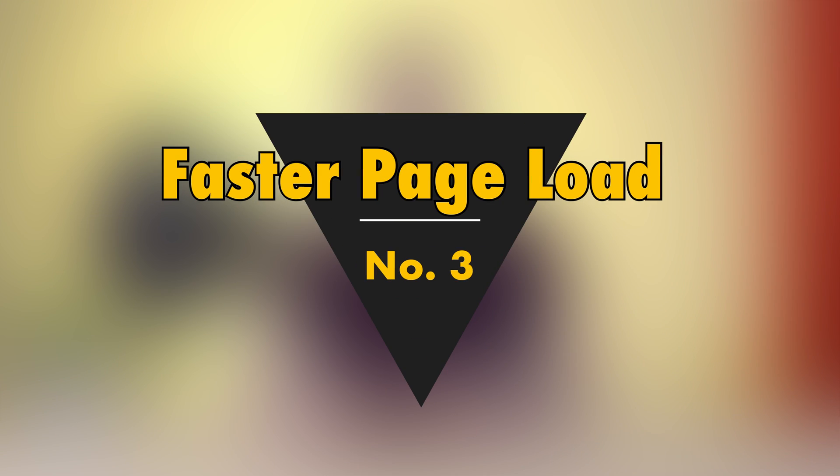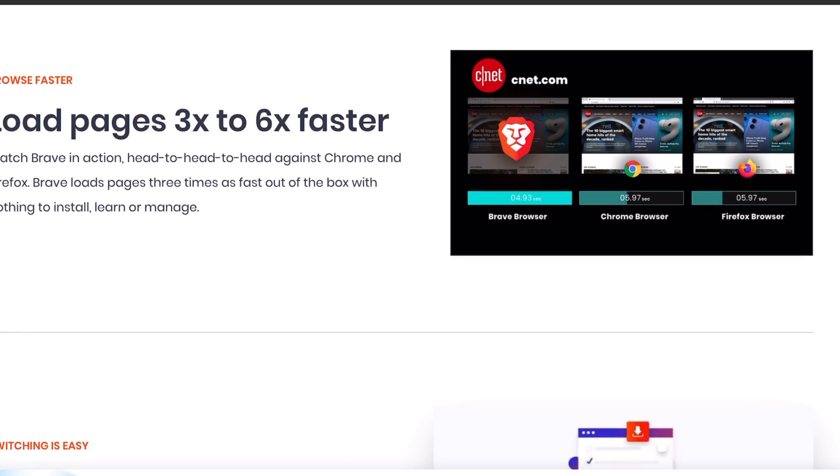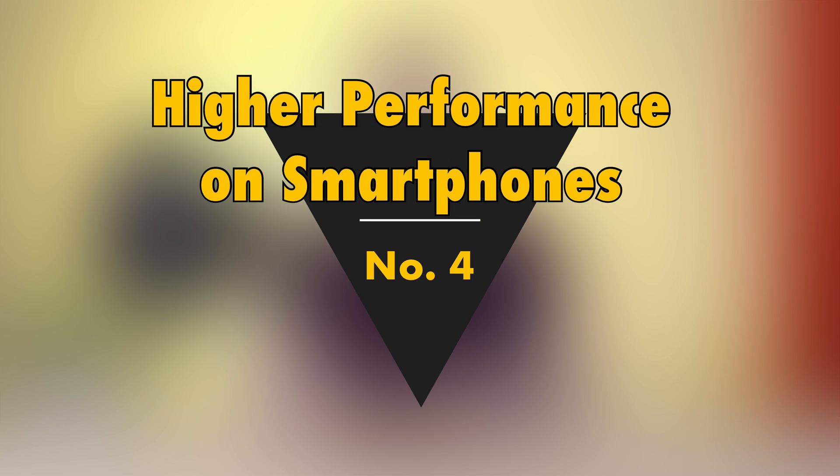Disabling script blocking is a very easy task in Brave. Number three, I found that it loads websites a lot faster than Chrome — using a stopwatch, it was found to be about twice as fast. Number four, Brave works a lot better than Chrome and Firefox on smartphones, especially on Android. Firefox is a very special browser with many fans, but it is currently way behind the performance of Brave on Android.